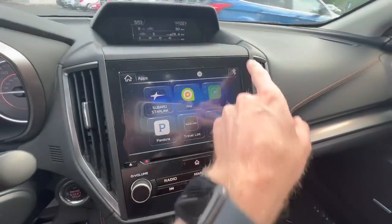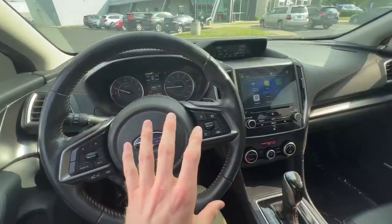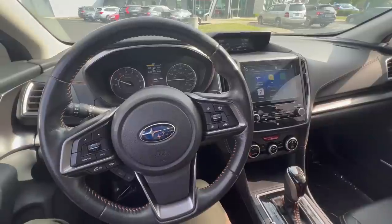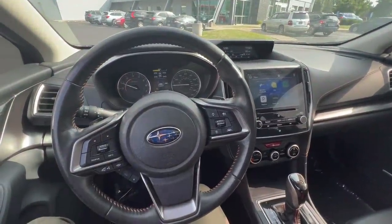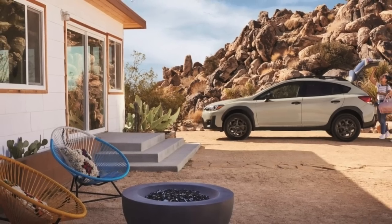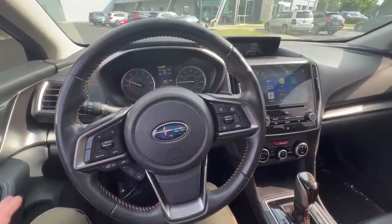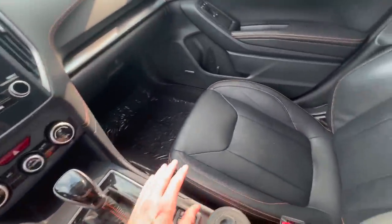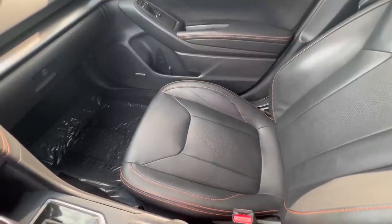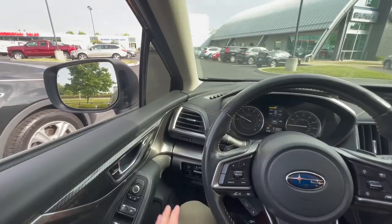We've talked about the highlights of the 2023 Crosstrek Premium Special Edition, but we haven't talked about what it doesn't come with — and that is something important to share because it could be a deciding factor. I am a little disappointed that Subaru excluded some options. Starting with the interior, I would love to see leather offered on the special edition, but unfortunately they are not offering it. I prefer leather — it's easier to keep clean — but it is simply not available on this trim.